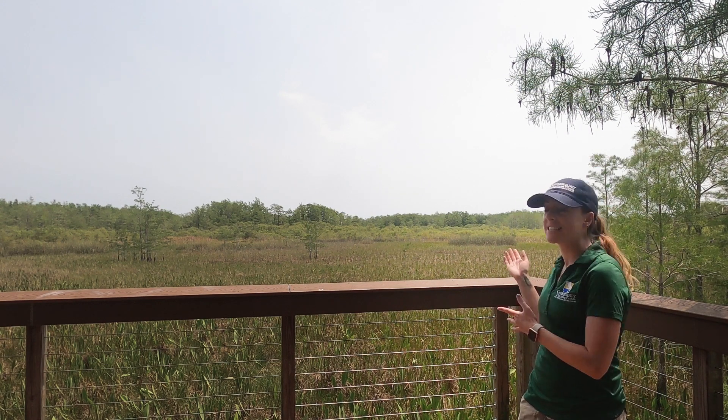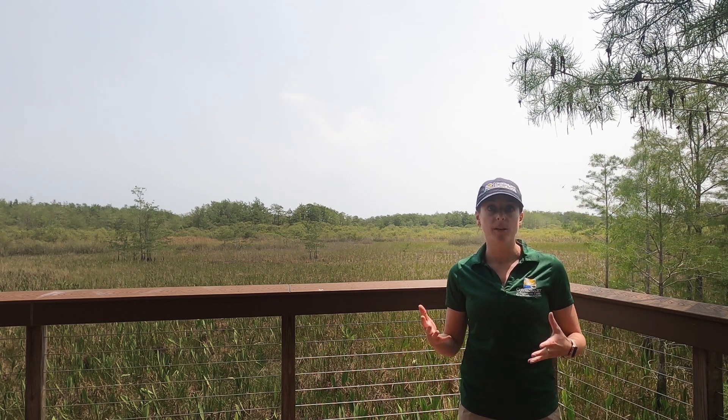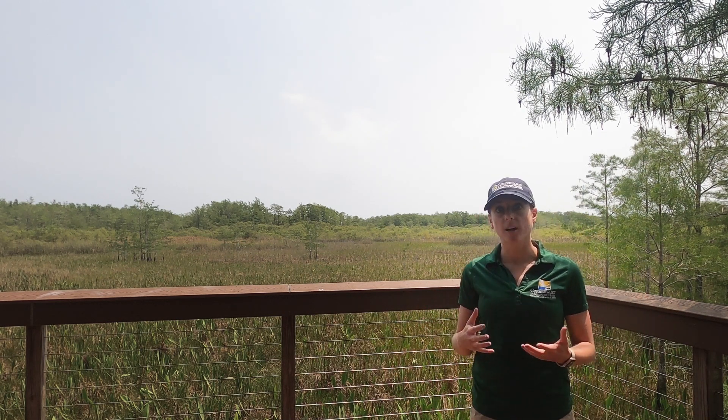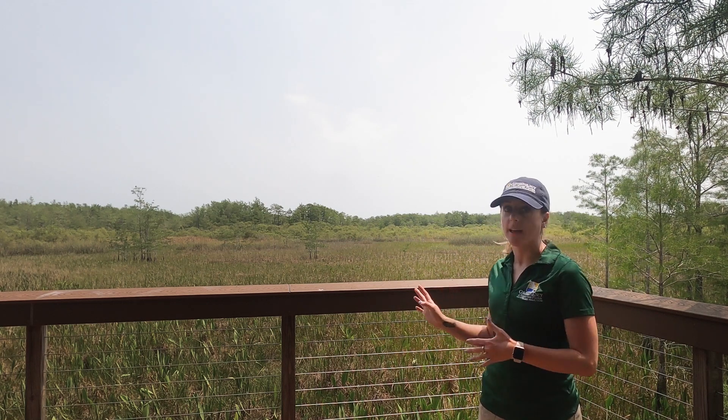This freshwater marshland is a protected preserve. It's actually in the middle of a developed community, but this land will never be developed or become houses, parks, malls, or anything like that. It's going to remain this natural space.